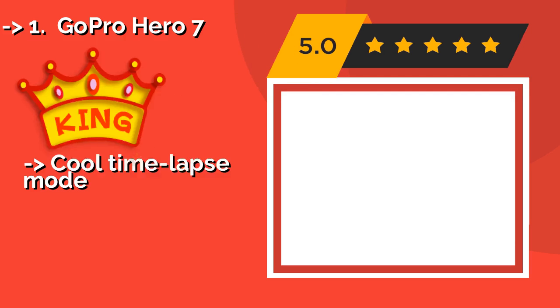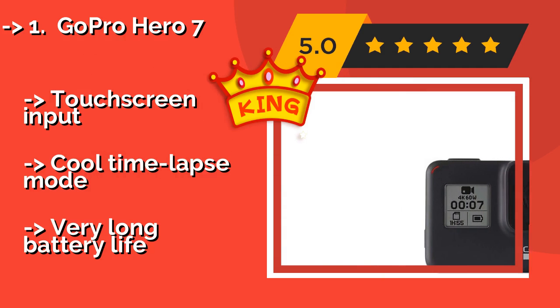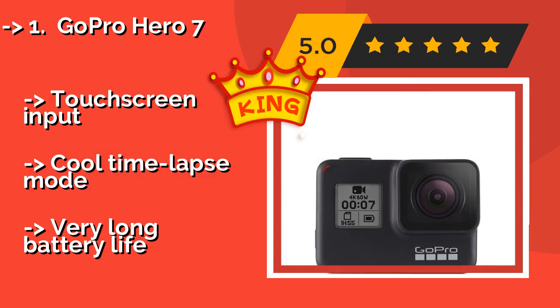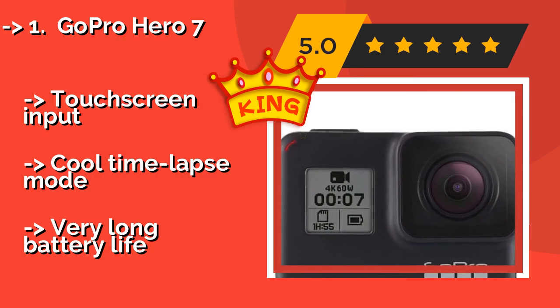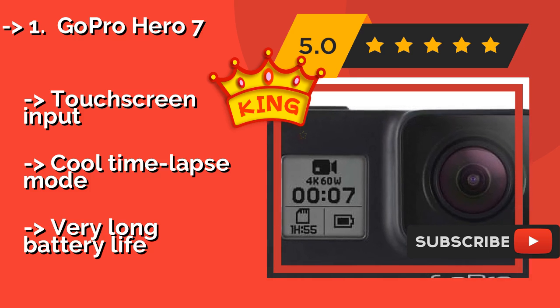The GoPro Hero 7, about $325, features extremely impressive video stabilization technology that produces smooth recordings in most scenarios. Even without a case, it is waterproof down to 33 feet and boasts a high level of impact resistance.